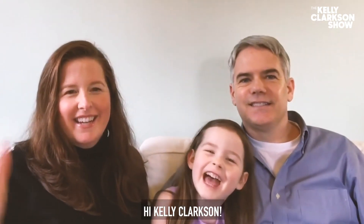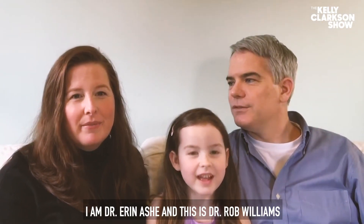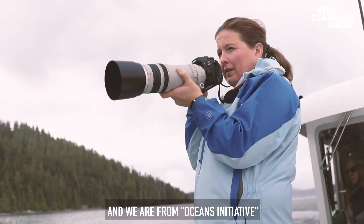Hi, I'm Kelly Clarkson! I'm Dr. Erin Ash, and this is Dr. Rob Williams. I'm Claire Ray Williams, and we are from Oceans Initiative.